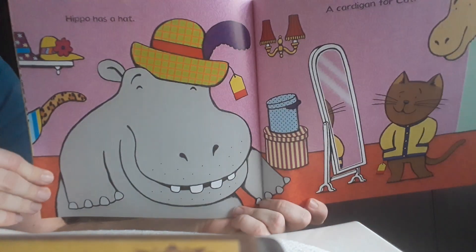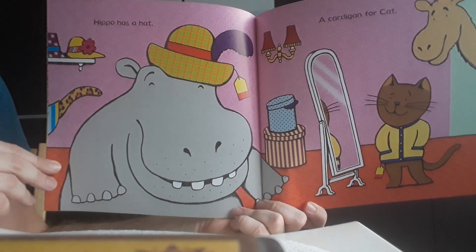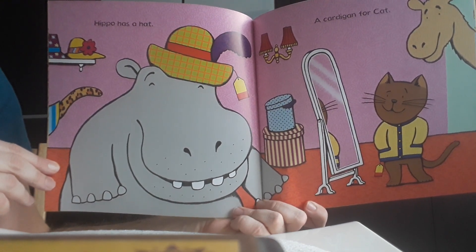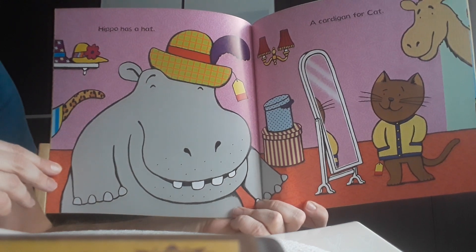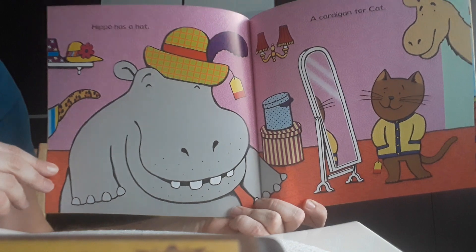Hippo has a hat. It was a very small hat for his very big head, but he really liked the green and red colors, and especially hippo liked the purple feather on the top.